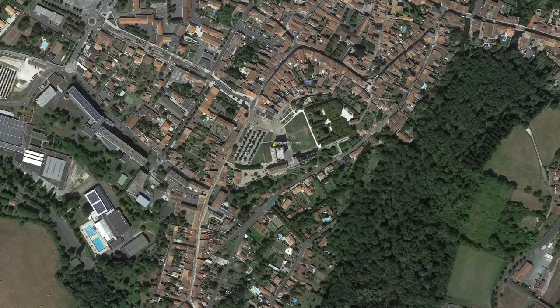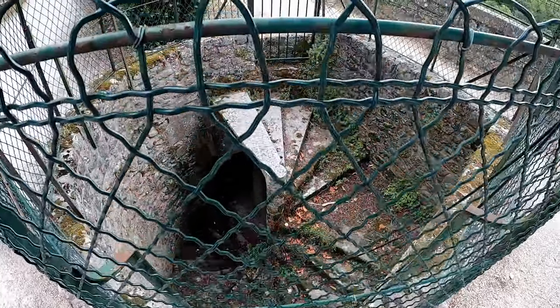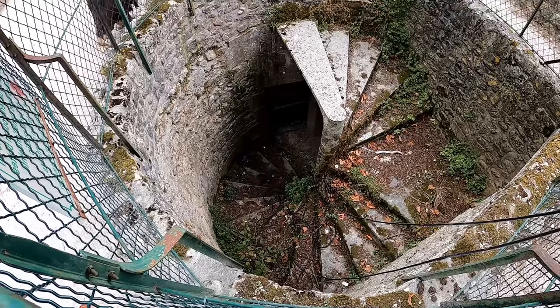Our tour commences in the park that used to be the location of the old castle of Pons. It occupies a strong position on top of a rocky cliff and has been the site of many fortifications dating back to pre-Roman days.